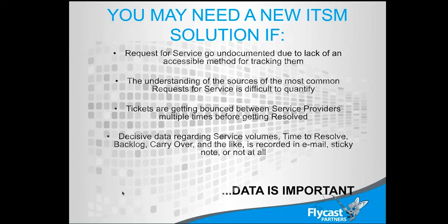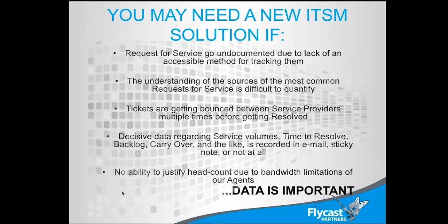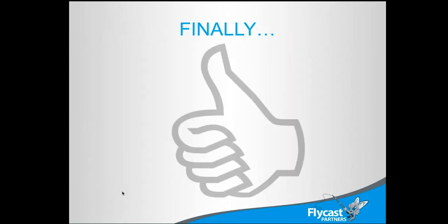Having at least some idea of volume — how many times something is being requested — is good to know, and getting that data back out of the system is pretty vital. There's also no ability to justify your headcount if folks are working on things but not logging records, because there's no representation of the work. Even if the record just exists as a log document and they don't touch it again, you can at least count how many there were and understand what the bandwidth use is. Getting data back out of the tool is pretty vital.